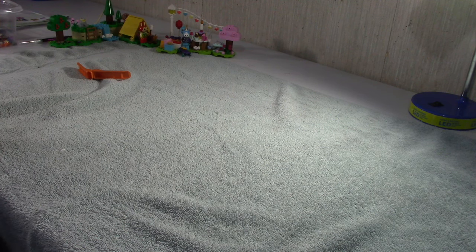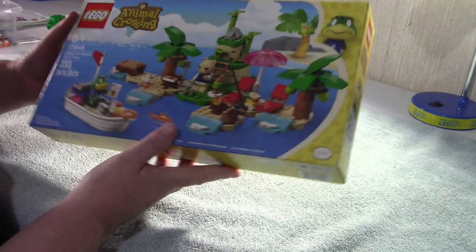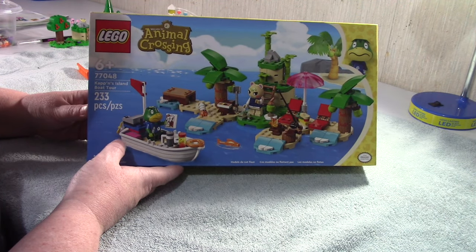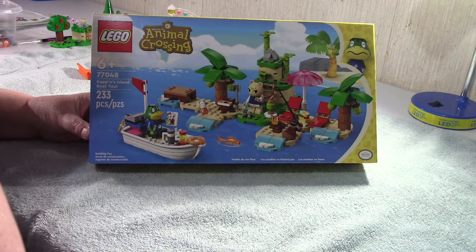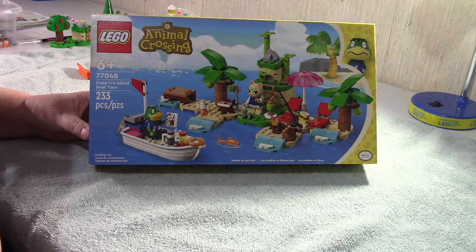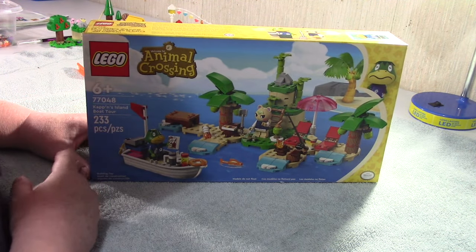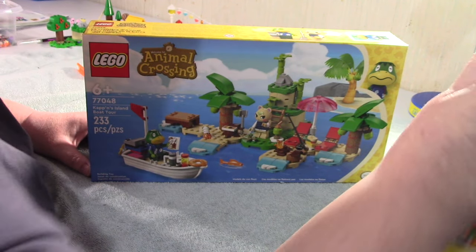Hi, this is Debbie again. I am building my Animal Crossing sets - I think I've got two more after this one. This one is Captain's Island Boat Tour, set 77048, 233 pieces. I think this was a second round release, because Bunny and Julian and Isabelle's house and Tom Nook were all first round. Second round was this one and Dodo's Airline.